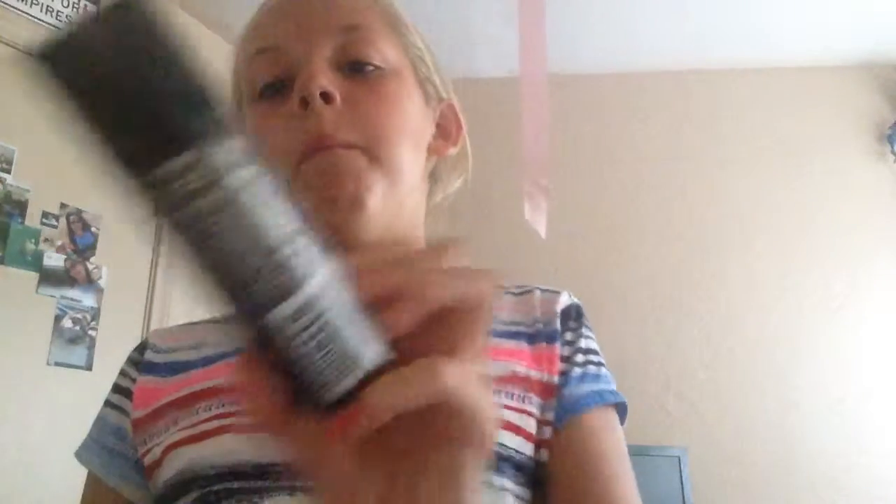A liquid eyeliner from the Dollar Tree, a little brush for my powder which I also got at the Dollar Tree, and my Dollar ELF eyelash curler.